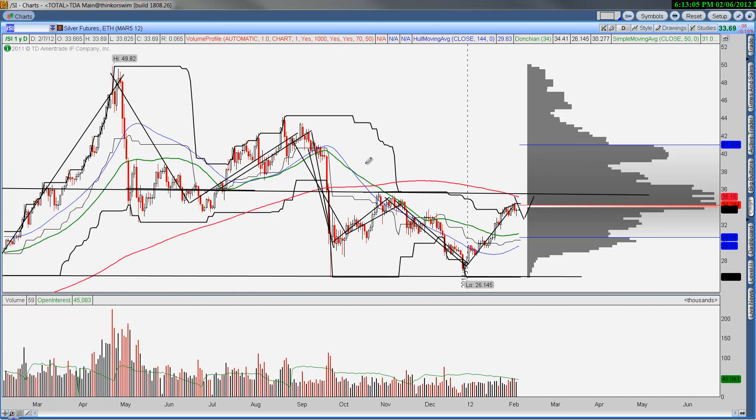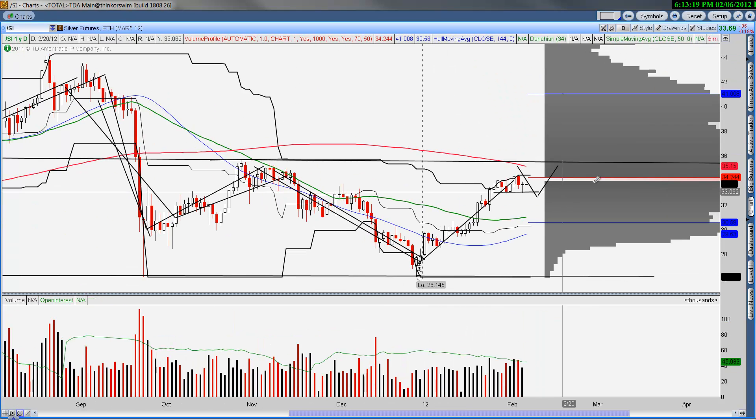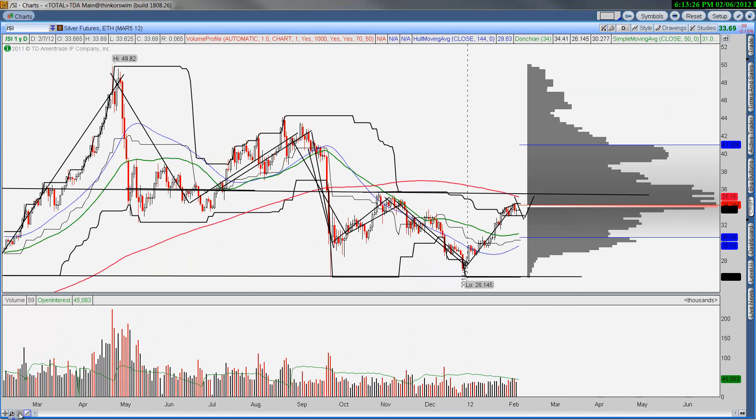Silver is the same situation — actually doing better than gold in terms of recent price action. I like the fact that it's staying in a range. The only thing I see with silver is we're stuck right at the point of control for the year. If we can break through the $34 level, we're going to test $36.50 or so, and ultimately we want to see silver get back up to $40.